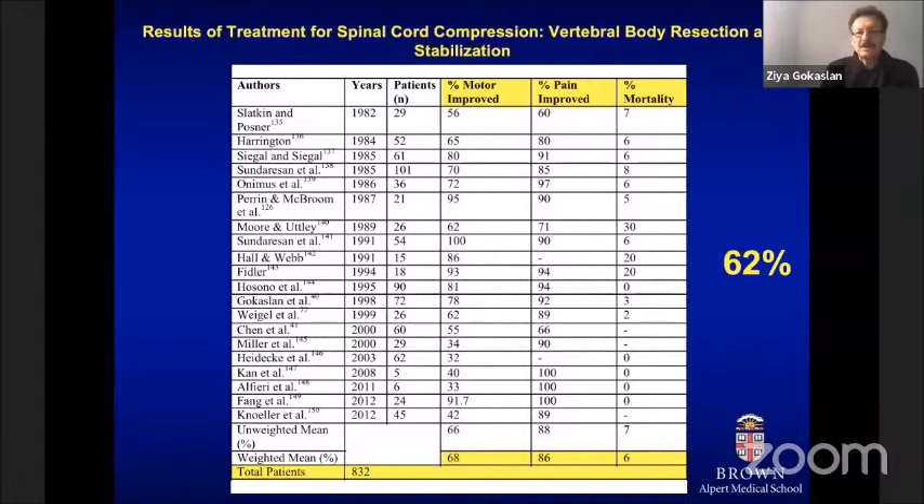Surgeons also became more comfortable with anterior approaches to the spinal column in patients with metastatic disease, and our series as well as many others from the literature demonstrated that these patients can do quite well. Neurological improvement was even better with anterior approaches than decompression-stabilization alone, and pain was also improved in the vast majority of patients. So looking at 30 years of experience, laminectomy is not the best operation for patients with metastatic spinal tumors.